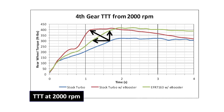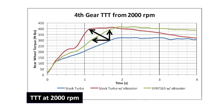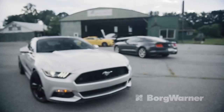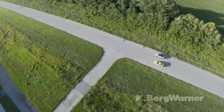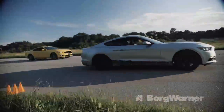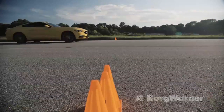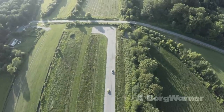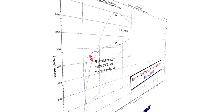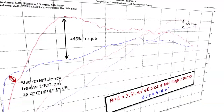The results at 2000 RPM were also very impressive. Just look at how quickly we rise to 400 foot-pounds. The V8 comparison speaks for itself. The V8 is the winner below 1900 RPM, but from there up we make 45% more torque in the mid-range, and we make 12% more top-end power.